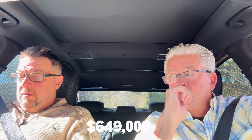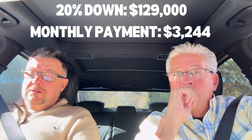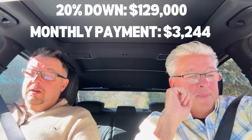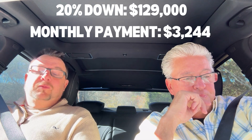So what do you have today for any of the buyers out there that may want to finance? What I have is a straight-up 30-year fixed, conventional — Fannie Mae or Freddie Mac. With 20% down, that would be $129,000, making a loan amount of $520,000. And we're between $6,500 and $6,900 in closing costs.